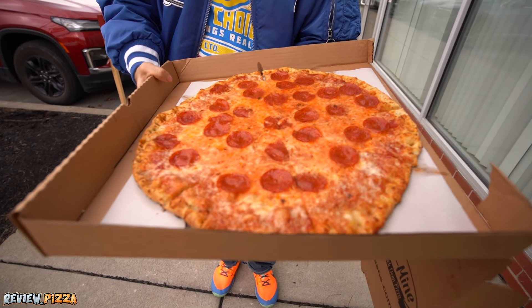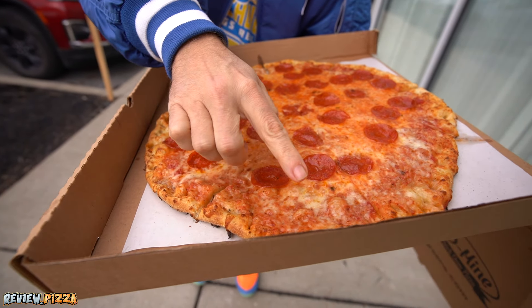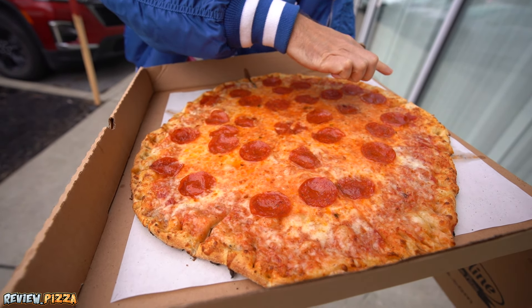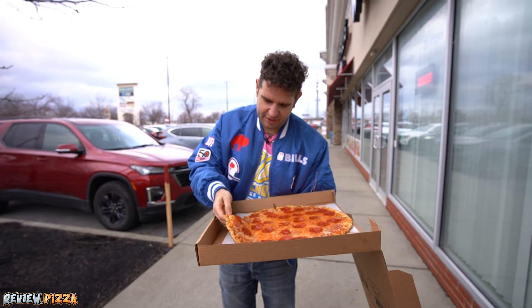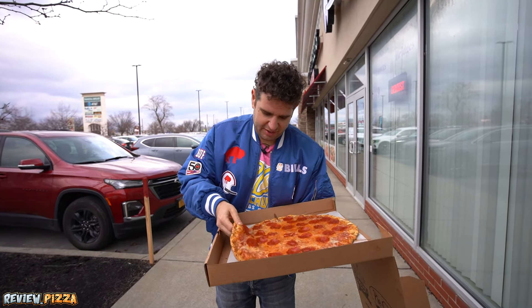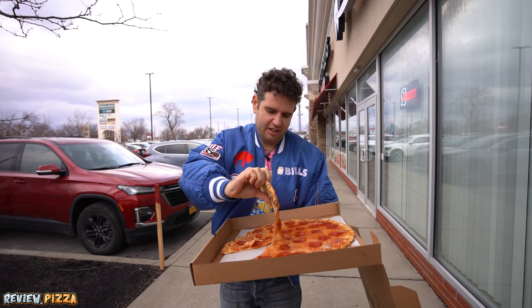Whoa, super thin pizza. This is an interesting outer crust — looks like it's been holed up somehow. This is different. Definitely a different style pizza here. Let's take a peek underneath.